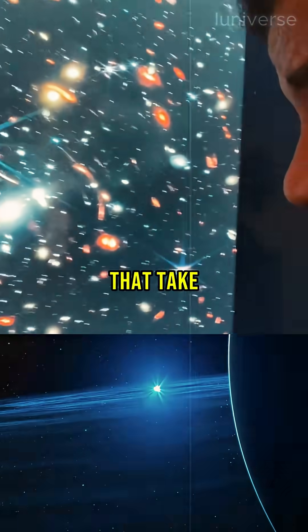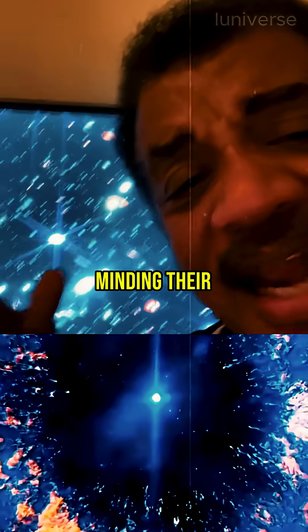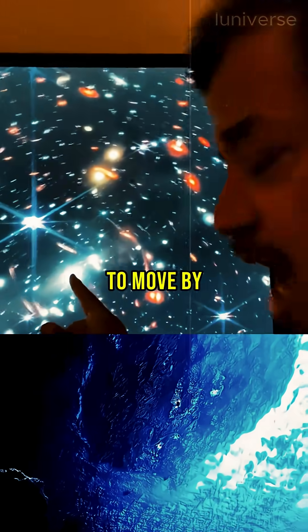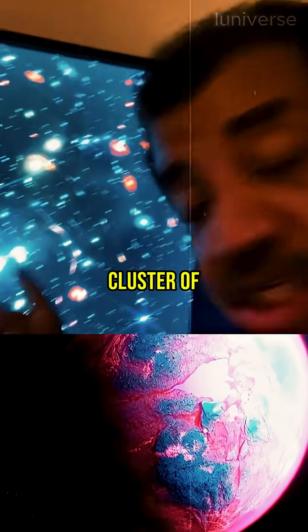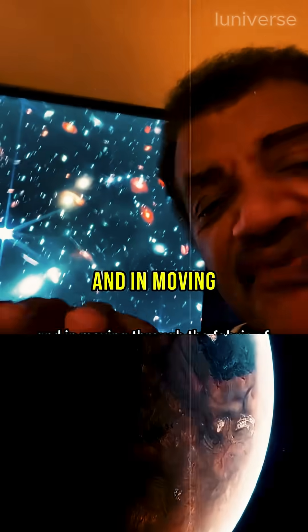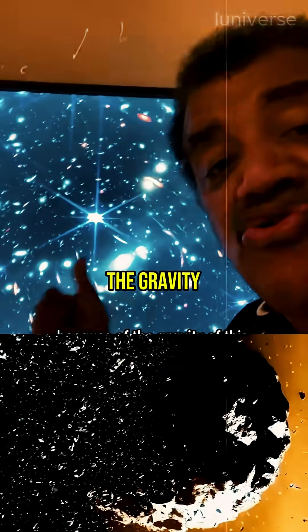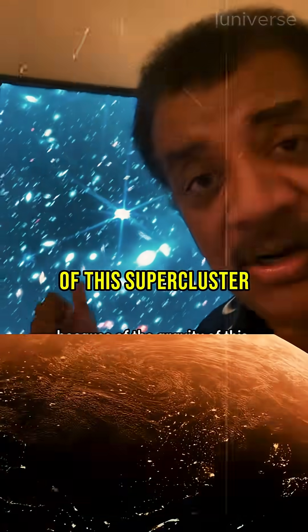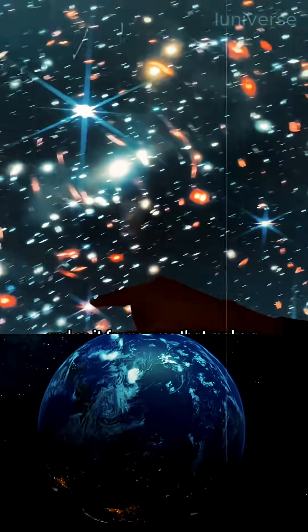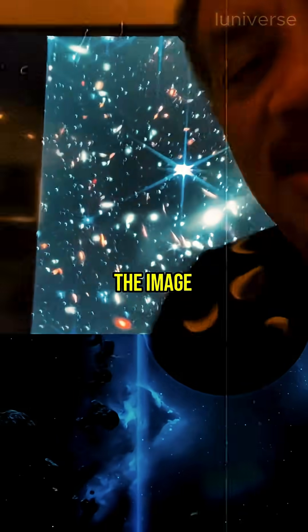Especially, there are galaxies that take the shape of arcs. These are really distinct galaxies, minding their own business, and they happen to move by a supermassive cluster of galaxies halfway to us. In moving through the fabric of space and time, they got distorted because of the gravity of this supercluster, and so it forms arcs that make a circular pattern around the center of the image.